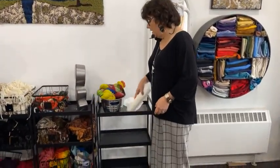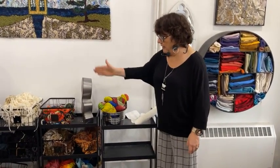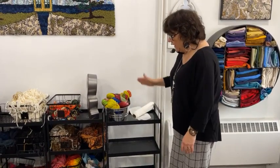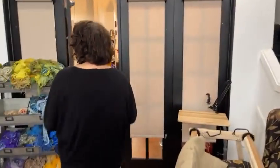The problem is these bins are too wide for my carts. They could go this way on my carts, but then I couldn't fit as much. That's why I don't use these in here.